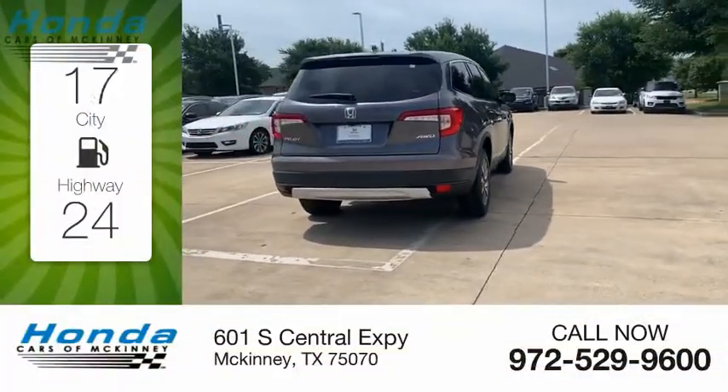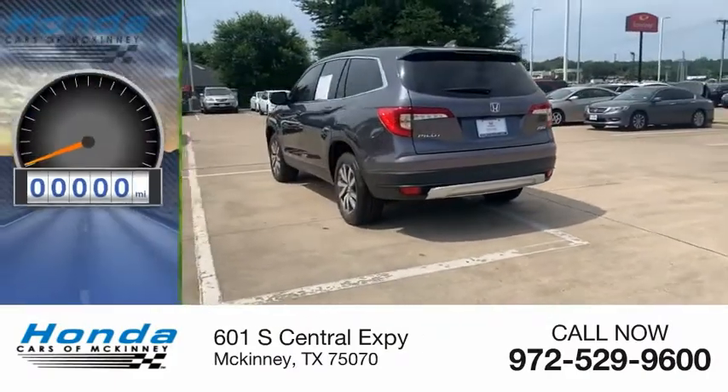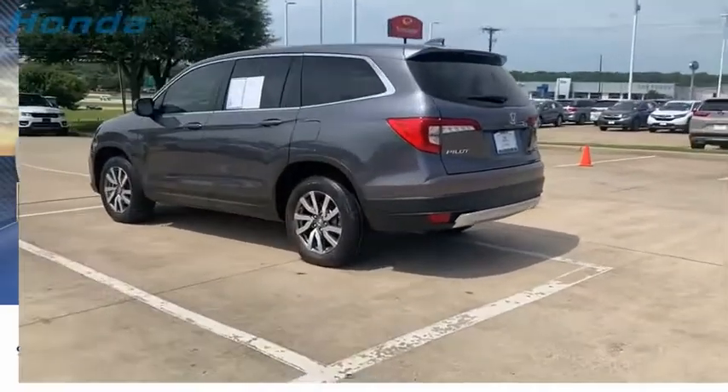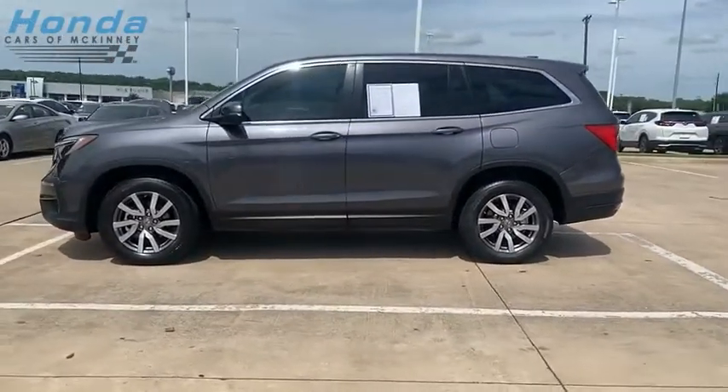Great fuel efficiency saves you money by requiring fewer trips to the gas station. This vehicle has less than 30,000 miles, optimal utility, indulgent interior, powerful performance, and more.